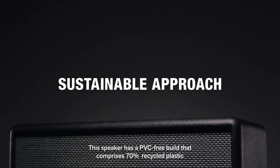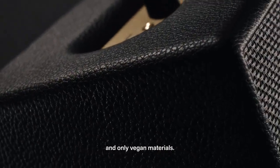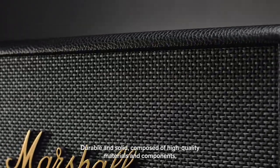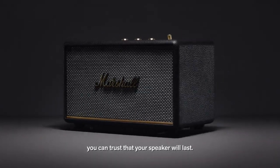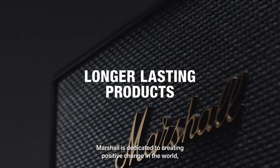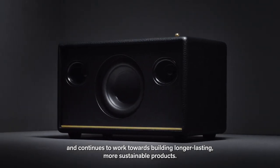This speaker has a PVC-free build that comprises 70% recycled plastic and only vegan materials. Durable and solid, composed of high quality materials and components you can trust that your speaker will last. Marshall is dedicated to creating positive change in the world and continues to work towards building longer lasting, more sustainable products.